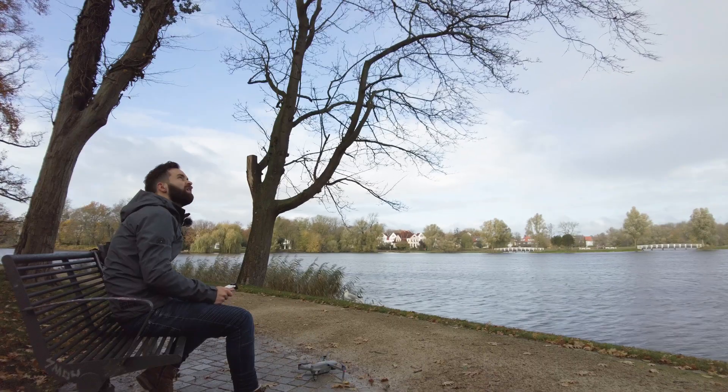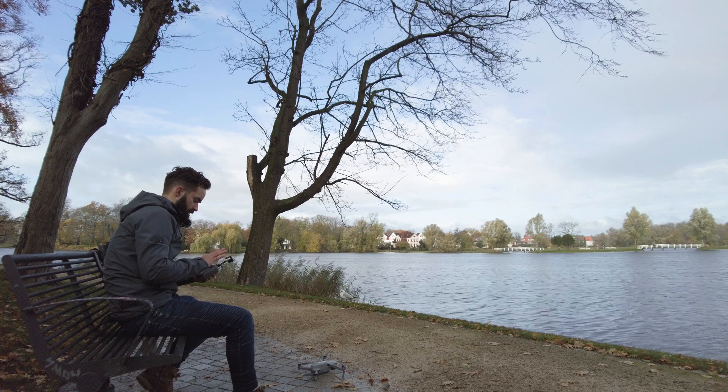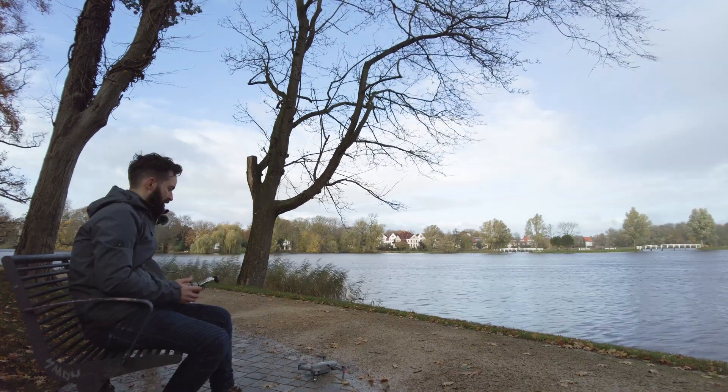One last stop before I close this video: the beautiful city of Stralsund. The last time I was here it was night, raining at the bus station — you saw that earlier in the video. Now it's beautiful weather and I have two hours to make some drone shots of the city from above. It's starting to rain a little bit, but anyway — let's go!